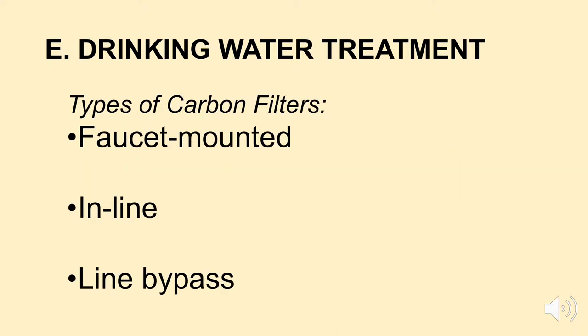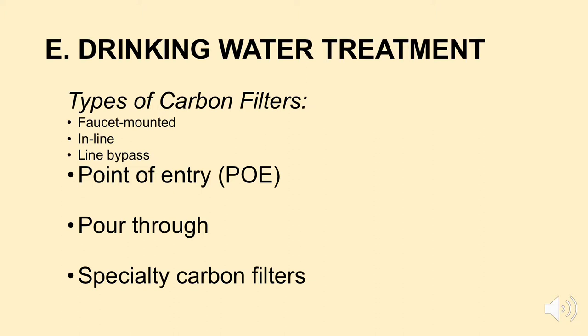Let's take a look at some carbon filters. One type is a faucet-mounted carbon filter — you mount it on your faucet in your kitchen. Another is called an inline filter, where you put it into your water line. Another is called a line bypass carbon filter. There's also a point-of-entry filter where the water line actually enters the house, a portable pour-through carbon filter, and other specialty carbon filters. Let's take a look at examples of three of these types.